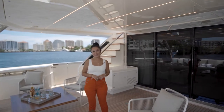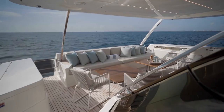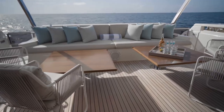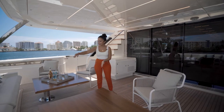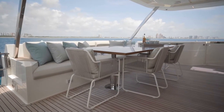Starting from the cockpit, as you can see we have a very large and comfortable cockpit. The dining area in the cockpit features two separate tables with up and down bases, and this table has an extension in the middle, so when the table is in the up position you have a very large dining area.